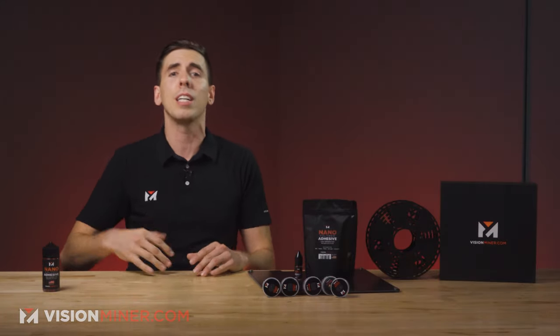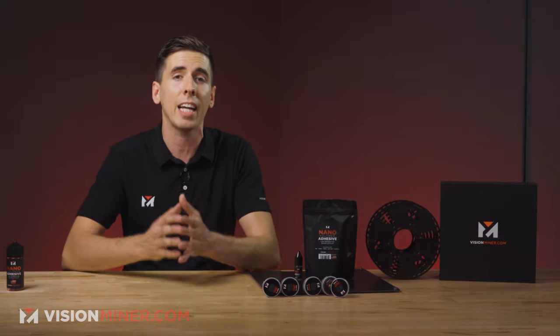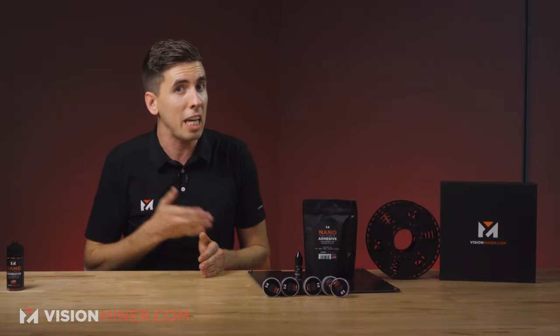These guys have taken the opportunity to carry our nanopolymer adhesive, our spools, our carbon plates, nozzles, and other Vision Miner products. And for that, I need to let you guys know — wherever you are in the world — that you can get our stuff, often now, without paying the crazy shipping and duties associated with international orders.